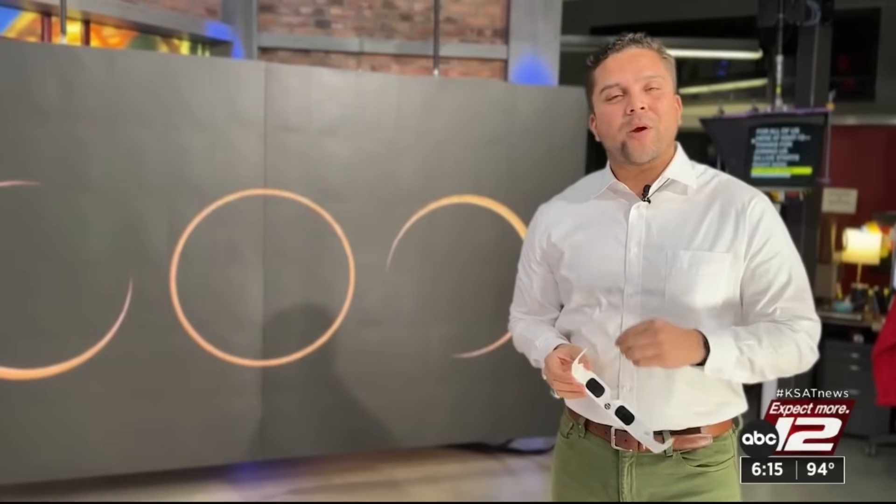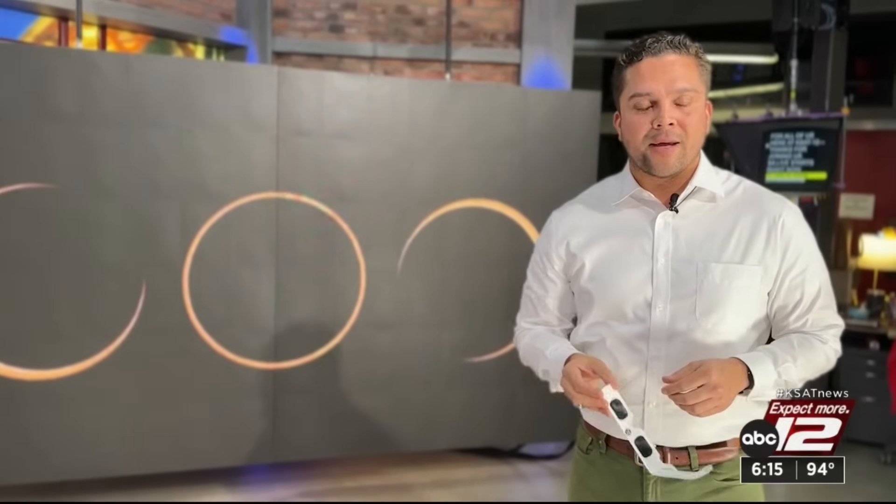Both Duncan and Jared say you must wear a pair of safe solar eclipse glasses in order to avoid eye damage during an eclipse. Regular sunglasses won't cut it — these have to be ISO and CE certified. So when you go and purchase yours online and have any doubts, they say just buy American.